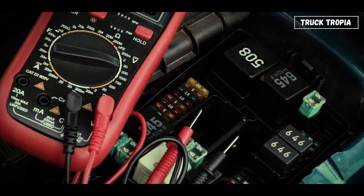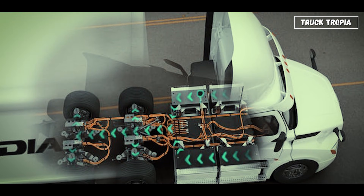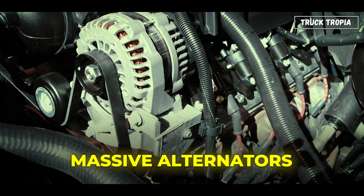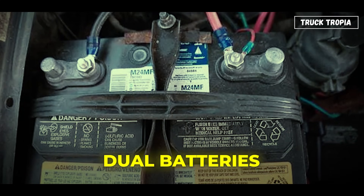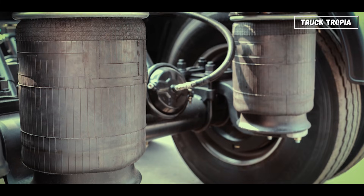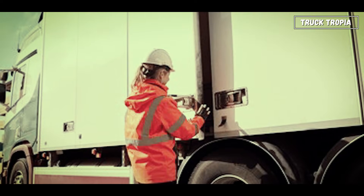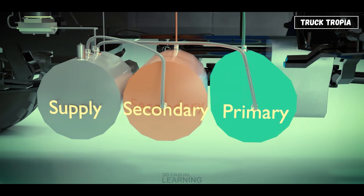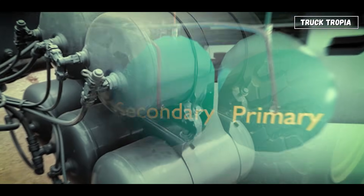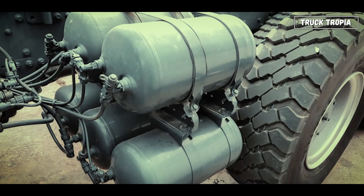A truck's electrical system runs on 24 volts — twice that of a car — to power everything from lights to sensors. Massive alternators and dual batteries keep it all running. Air systems go beyond braking: they power the suspension, seat adjustment, horns, and even door locks on some models. All these systems must be leak-free and perfectly maintained, or the truck can literally come to a stop if air pressure drops too low.